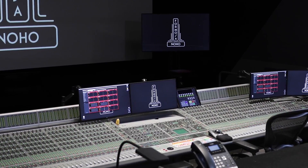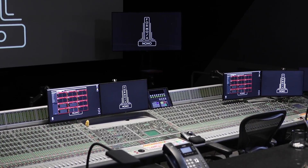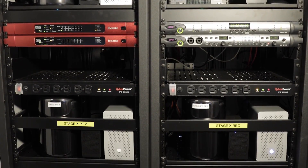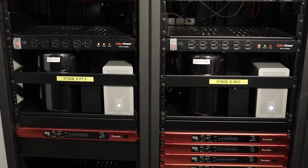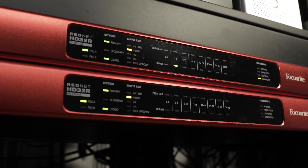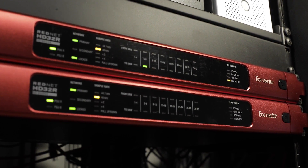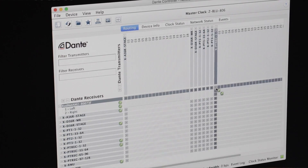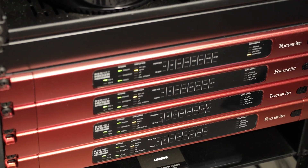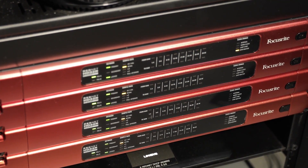This facility has three re-recording stages in it. All the facilities are built exactly the same. Each one of the rooms has five Pro Tools systems in it — three are used for playback, one for video, and the other one for the recorder. The playback machines consist of two HDX2s, and both of those are interfaced to HD32Rs — the RedNet boxes that allow us to interface directly from the HDX cards into the RedNet environment. We also use the same interface boxes for the recorder.